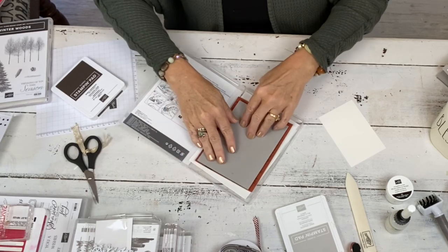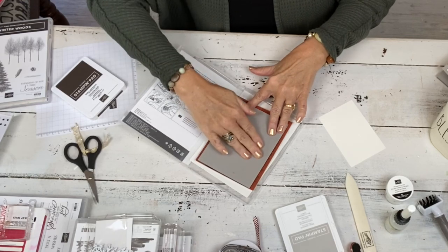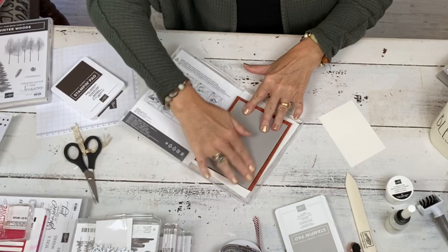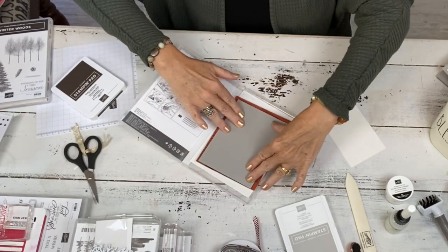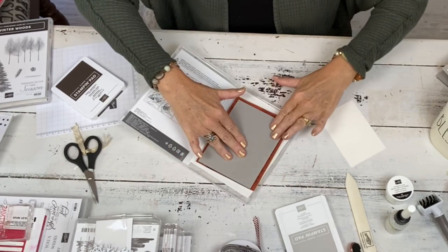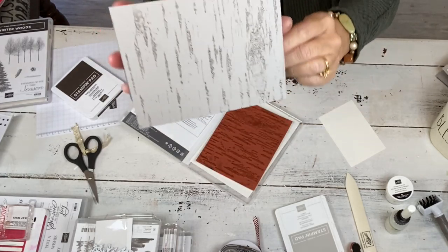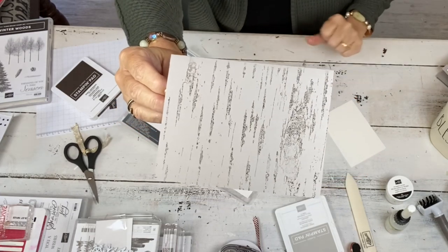One of the stamp sets on sale is Buffalo Check. I love, love, love Buffalo Check. If you follow my channel, you know I use it all the time. I was so happy when there was a miniature Buffalo Check in the holiday catalog. That one I will use the Stamparatus because I do want it nice and bold and perfect. This one doesn't matter — I just want a light version of the birch. So there it is: gray granite ink on a gray granite card base.